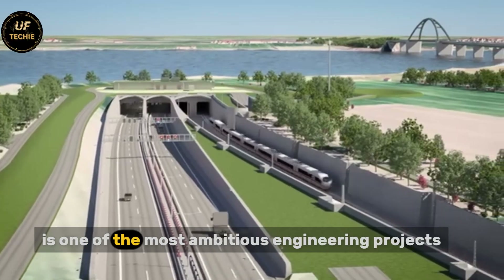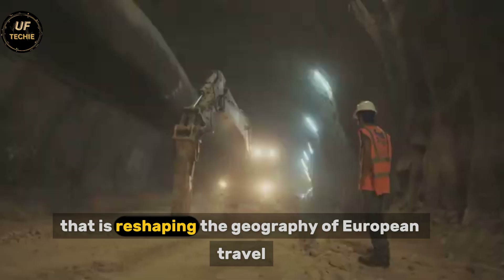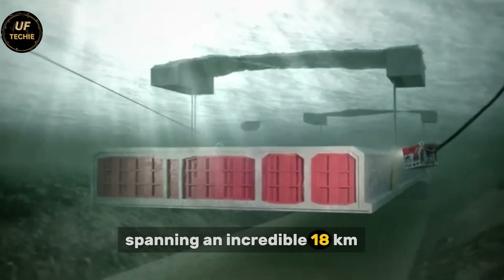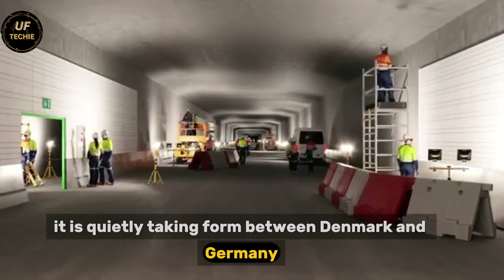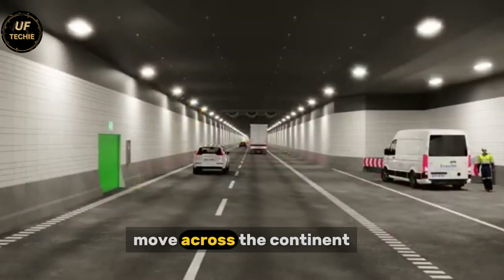The Fehmarn Belt Tunnel is one of the most ambitious engineering projects of the 21st century, a colossal undertaking that is reshaping the geography of European travel. Spanning an incredible 18 kilometers beneath the waters of the Baltic Sea, it is quietly taking form between Denmark and Germany, promising to forever change the way people and goods move across the continent.